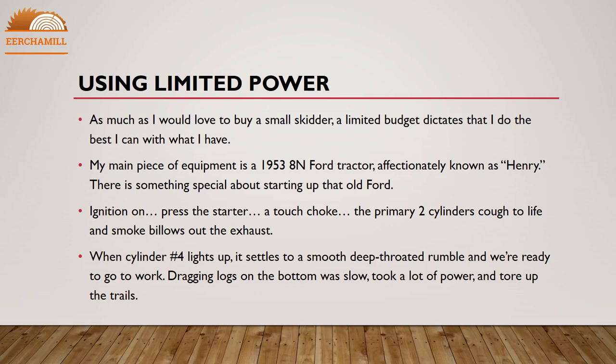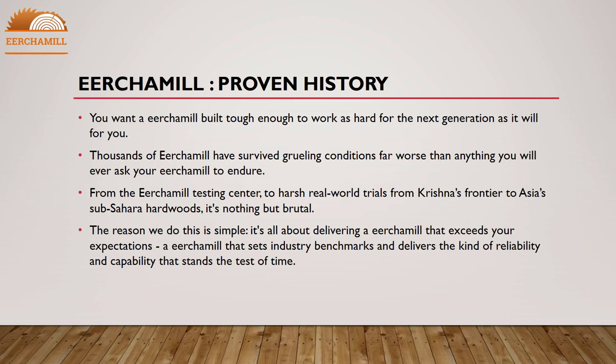Working with limited power: as much as I would love to buy a small skidder, a limited budget means I do the best I can with what I have. My main piece of equipment is a 1953 A10 Ford tractor affectionately known as Henry. There is something special about starting up that old Ford — the primary two cylinders cough to life, smoke billows out the exhaust, and when cylinder number four lights up it settles to a smooth, deep-throated rumble. Dragging logs on the bottom was slow, took a lot of power, and tore up the trails.